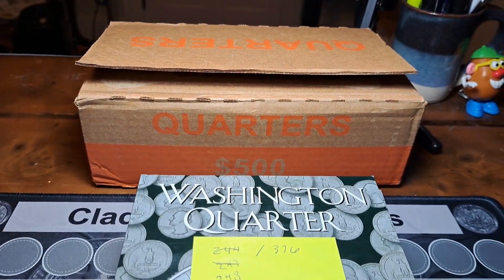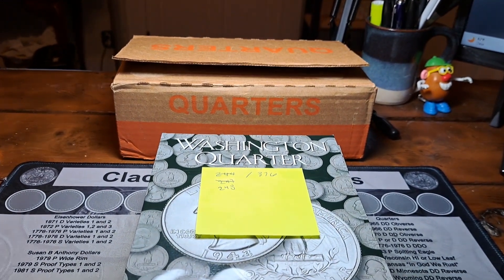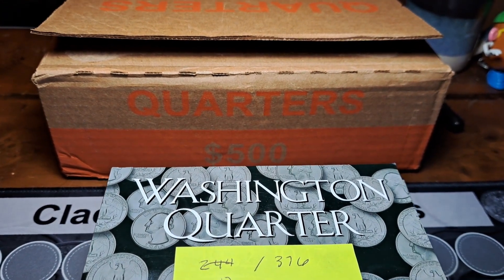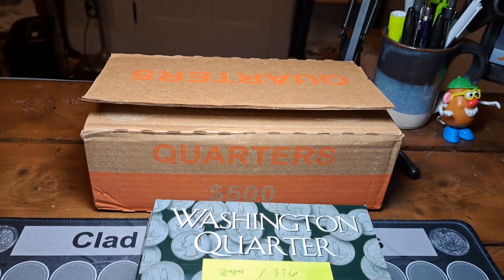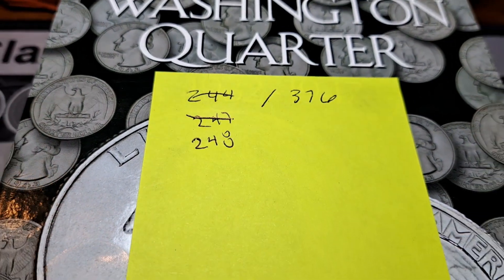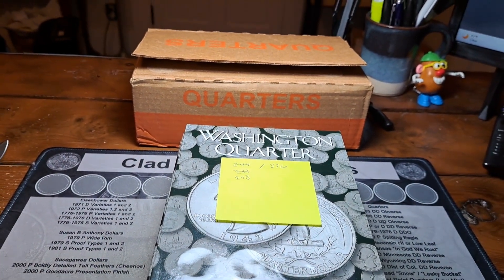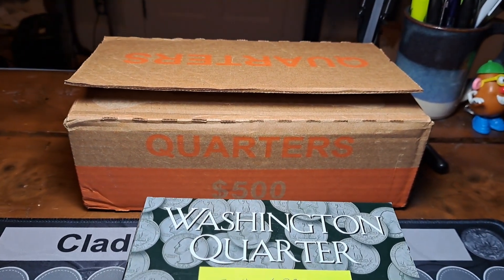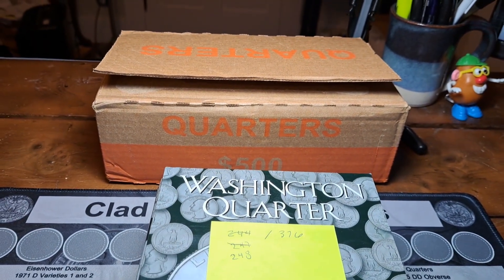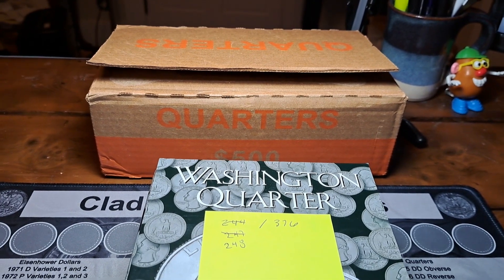Hey everybody, welcome back to the channel. Rick from Hunting Southwest Ohio and we are finally back for episode number 16 of the Quarter Hunt and Fill series. You guys probably thought I forgot about it. I have been nearly two months with nothing but uncirculated boxes. We finally got a circulated one so I am super excited to get into this hunt. Hoping to fill some more spots in the albums — we're currently at 248 of 376 spots filled. The last episode we had that mega quarter box with eight silver quarters in it, which was amazing. Hopefully we can squeak one out of this, and a W would be fantastic. We're looking for silver, errors, varieties, W quarters, forens, or anything else cool we can find.